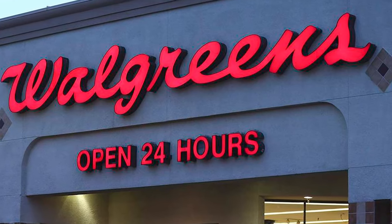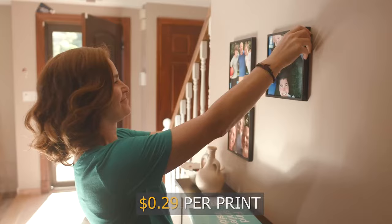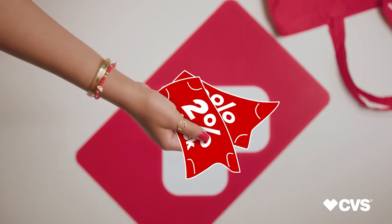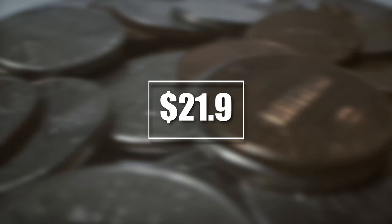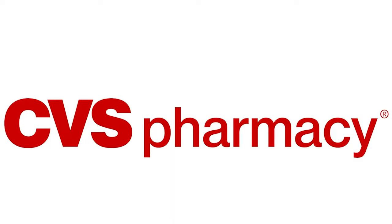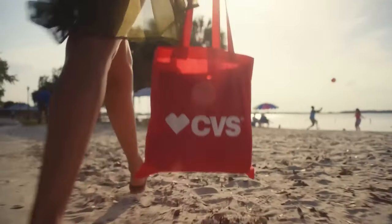Number one, Pricing. Walgreens' pricing for photo prints starts at $0.19 per print for 4x6 images, while CVS charges $0.29 per print for the same size. However, CVS offers discounts for larger print orders, so it's cheaper to order prints in bulk. For example, an order of 10 4x6 photos costs $21.99 at Walgreens, while the same order would cost $13.99 at CVS. Therefore, if you need prints for your business, there could be no better choice than CVS. On the other hand, Walgreens does not offer discount policies like CVS does.